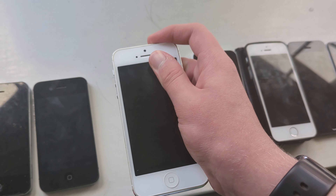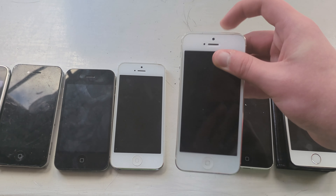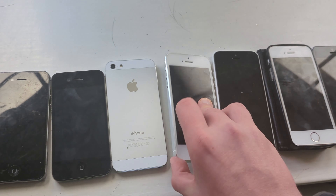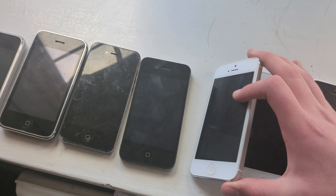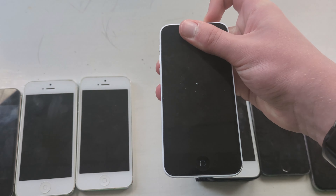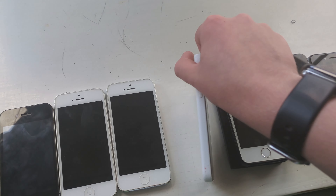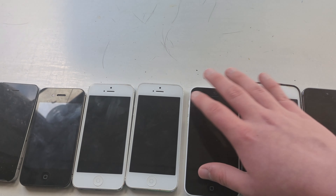Next we got two iPhone 5s. I think that these are both iCloud locked because they don't want to turn on. They are iPhone 5s. This is an iPhone 5C in white — it's white. And it does work, but it's currently dead.